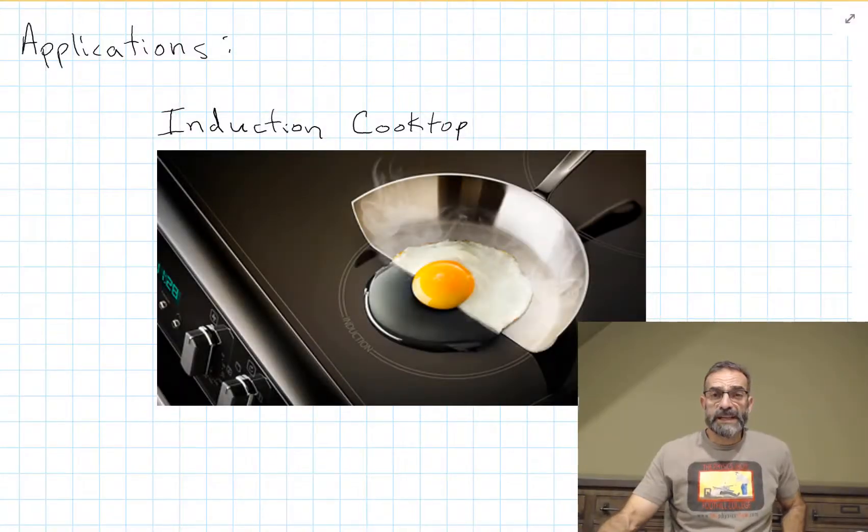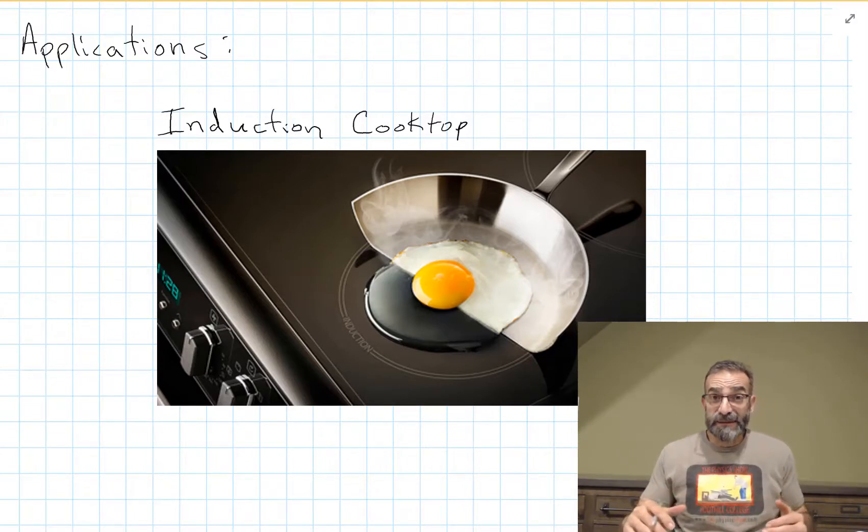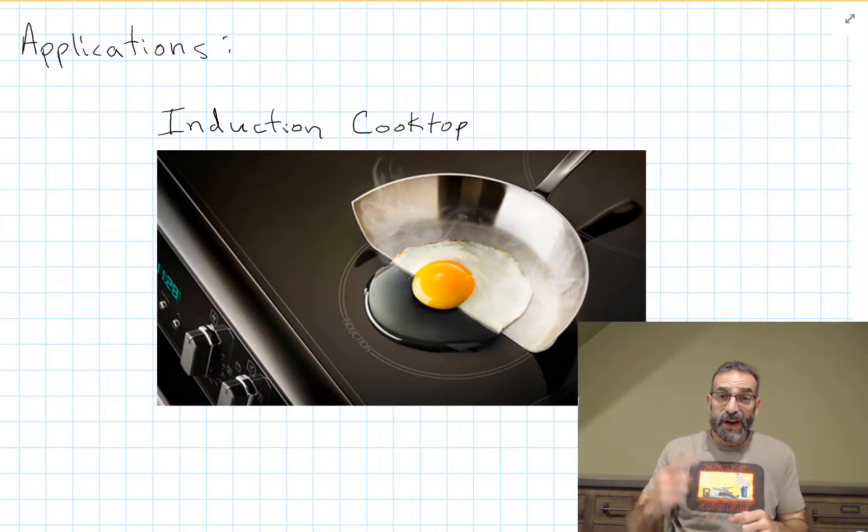Another interesting application is the induction cooktop. As you can see in this picture, the cooktop does not get hot — the pan gets hot. They have a frying pan cut in half placed on an induction cooktop. The frying pan is hot and the egg placed on it is cooked, but the part on the cooktop is raw because the cooktop remains cool. Inside that cooktop is a coil of wire generating a changing magnetic field. That changing magnetic field causes currents to flow in the frying pan, which cause it to heat up.